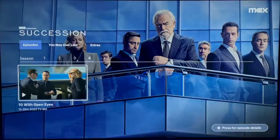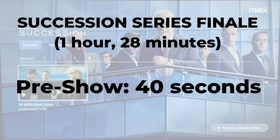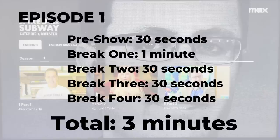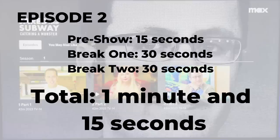Here's my experience with Max's ad plan so far. I watched the Succession series finale — about 90 minutes of content — and in this case, only 40 seconds of ads, two ads that rolled before the show started. Next, I binge-watched a three-part mini-series about Jared, that guy from Subway. Each episode was 42 minutes long. The first episode had a pre-show ad and then four breaks — three minutes of ads total. Episode two had much less: a pre-show ad and two breaks, only a minute and 15 seconds of ads.